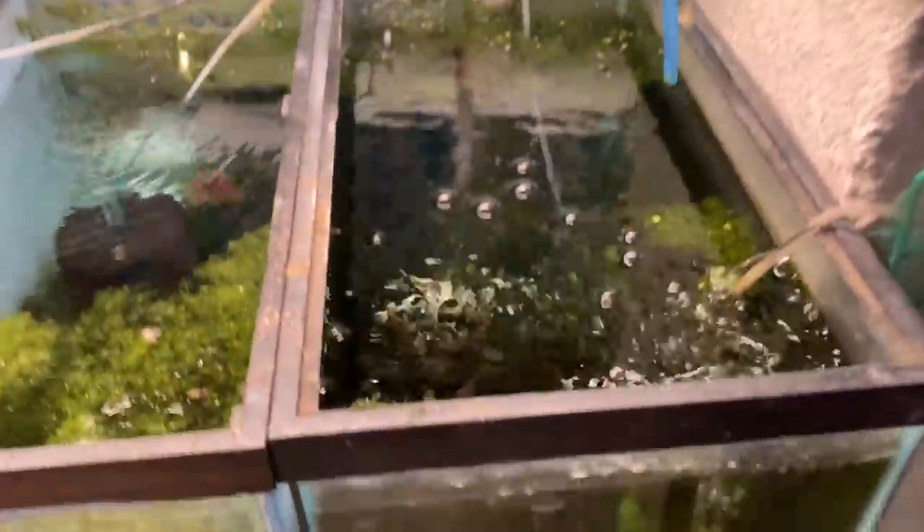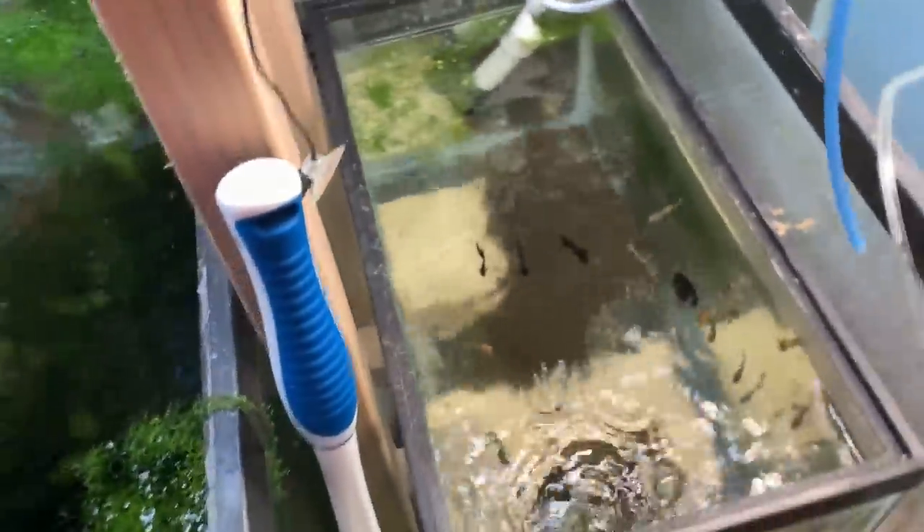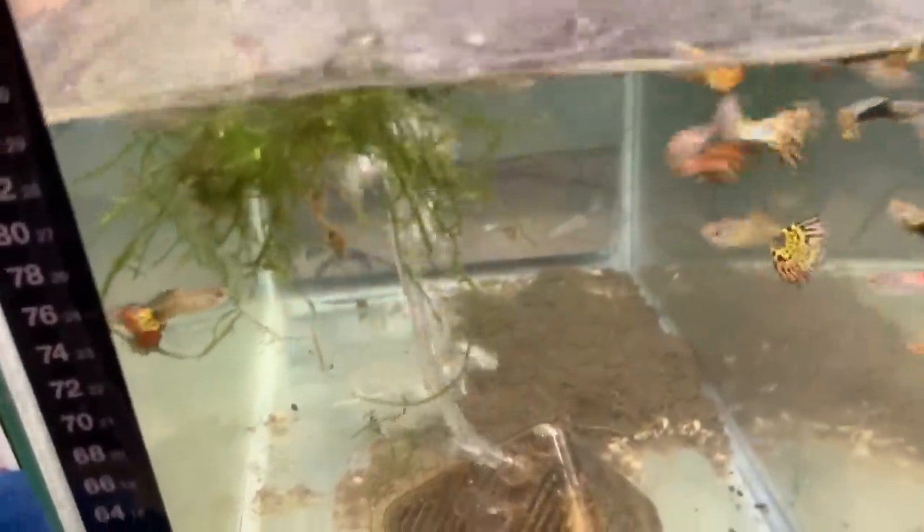Here we have some Red Cobra Guppies — females. And another batch of Cobra Guppies. The males are in this grow-out tank over here with some Black Russian males and some Jade Head Tuxedo AOCs.